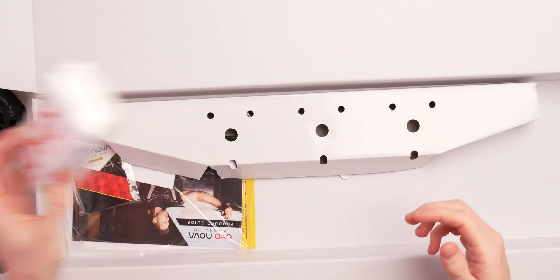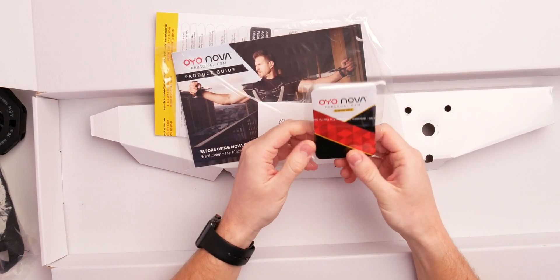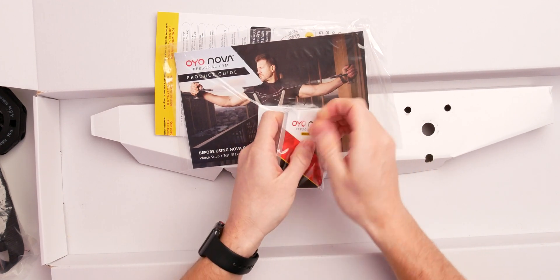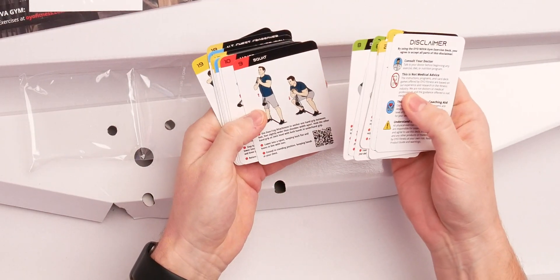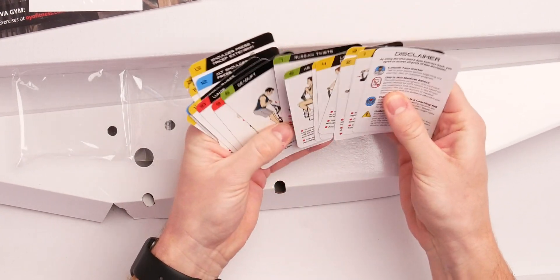We get a little personal gym exercise deck, which I really like. There are some cards — you shuffle them, pull a card, and do the exercise illustrated on it. There are around 20 cards here and overall about 30 exercises you can do with the Nova Gym. Maybe you're creative and have some other ideas with it. It's a pretty cool little gimmick in my opinion.